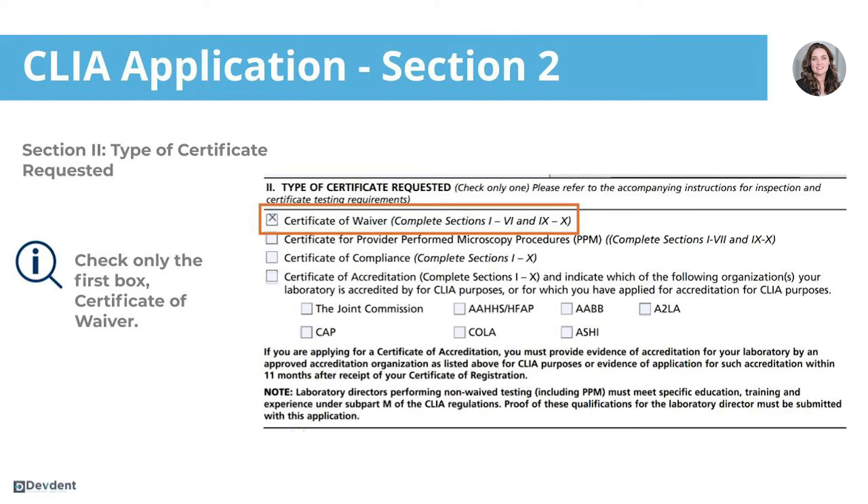Section two is what type of certificate are you requesting. In this case, we're going to be requesting a certificate of waiver because the COVID tests are waived. So you're only going to check that first box and then move on to the next section.